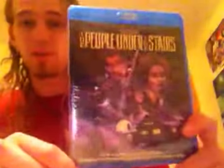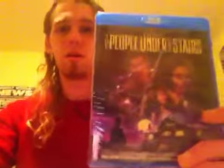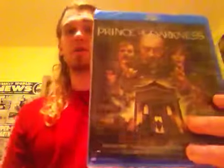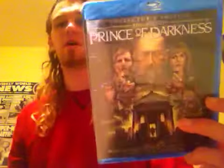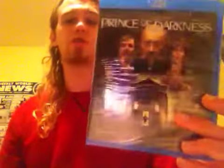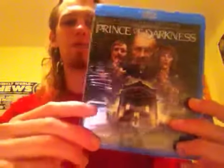And then we have two Scream Factory collector's editions. First, we have Wes Craven's The People Under the Stairs. I actually watched this film for the first time last year and absolutely loved it. I knew that Scream Factory had put out their own collector's edition, and when I saw a really good deal on Amazon I went for it. And then we have the collector's edition of John Carpenter's Prince of Darkness — a very entertaining and creepy film with a great atmosphere and soundtrack like most Carpenter films. Very happy to have this on Blu-ray as well.